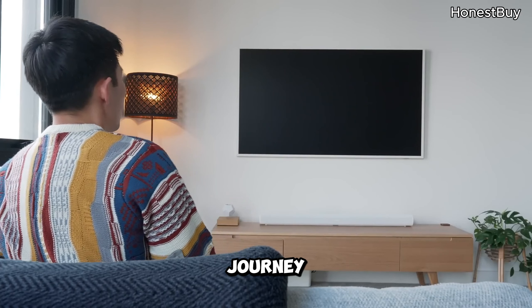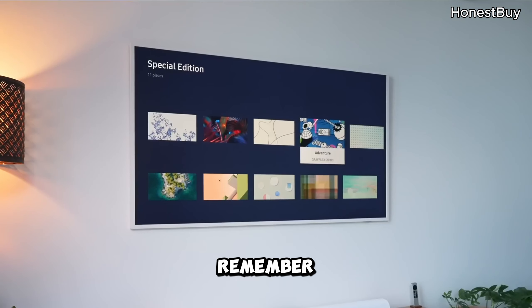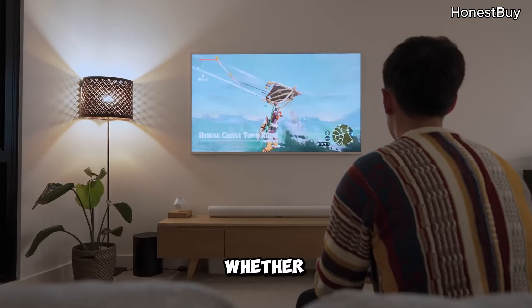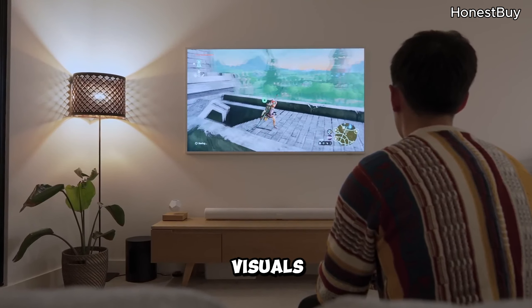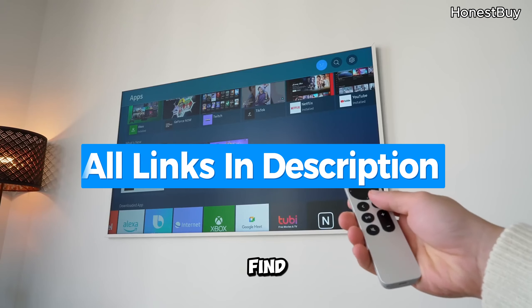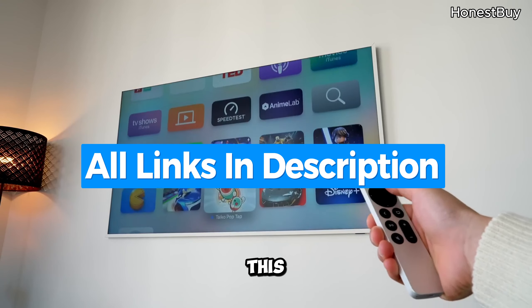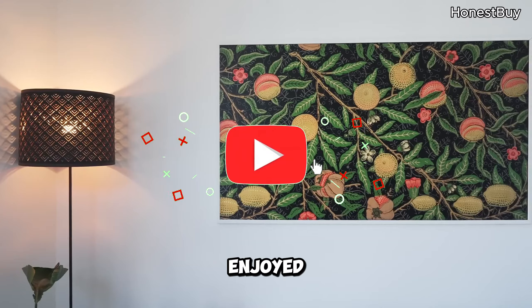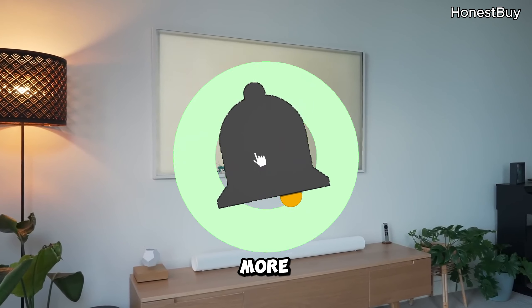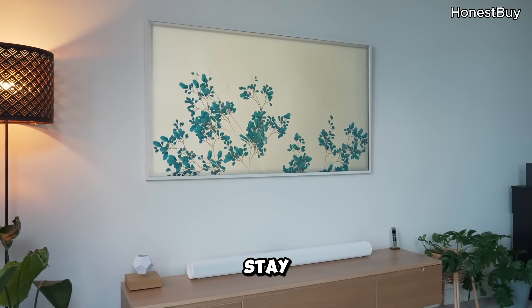As we conclude this journey into Samsung's TV series, remember: each TV caters to different tastes. Whether you prioritize visuals, gaming, sustainability, or aesthetics, there's a TV for you. Find more details about all TVs covered in this video below in the description. If you enjoyed this, hit that like button, share your thoughts below, and subscribe for more tech insights. Until next time, stay informed and entertained!